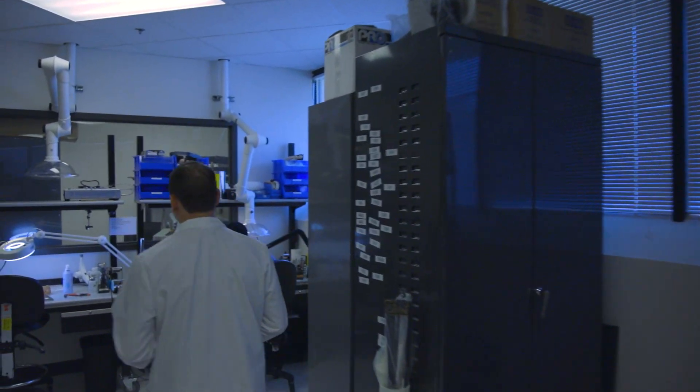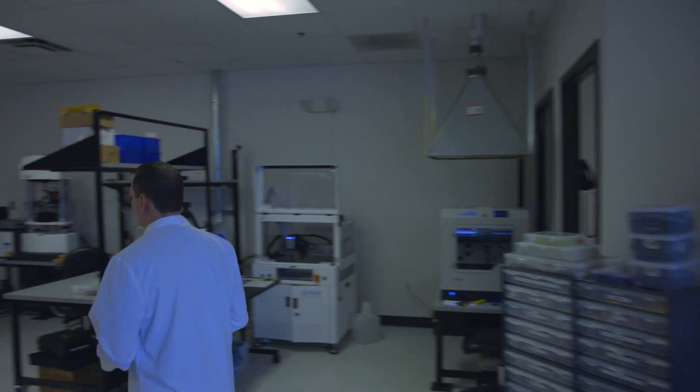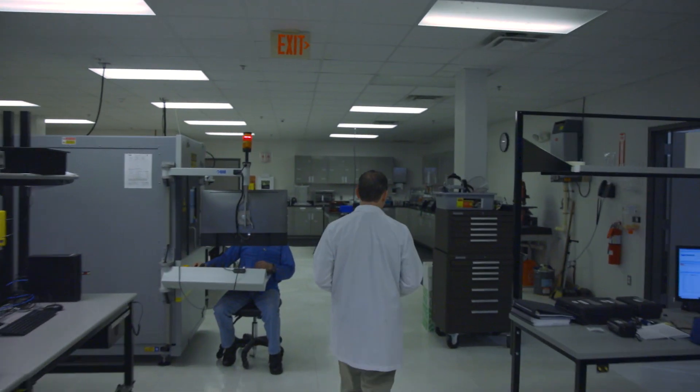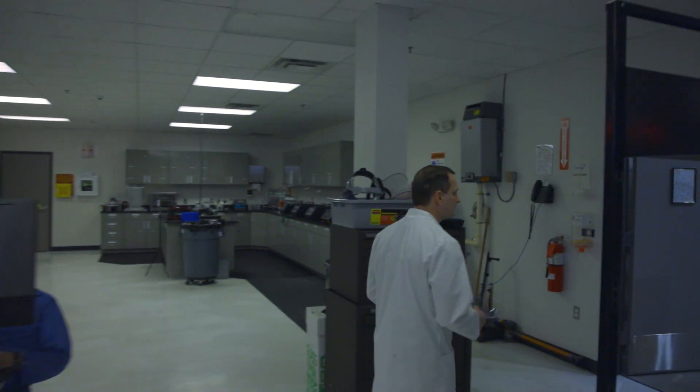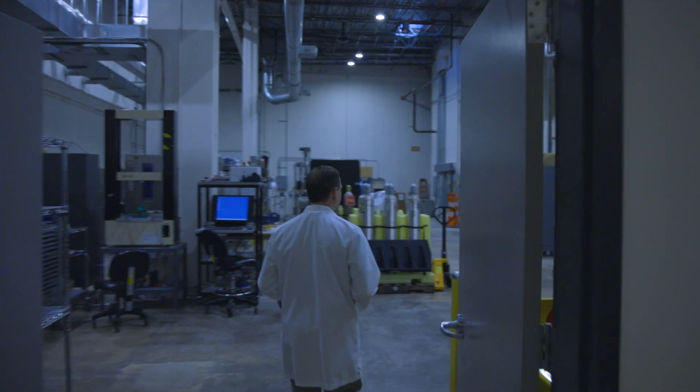We offer services ranging from failure analysis to tests, simulation, modeling, and more. Our services are designed to help customers prevent and predict reliability issues, determine mitigation strategies, and achieve and optimize reliability goals.